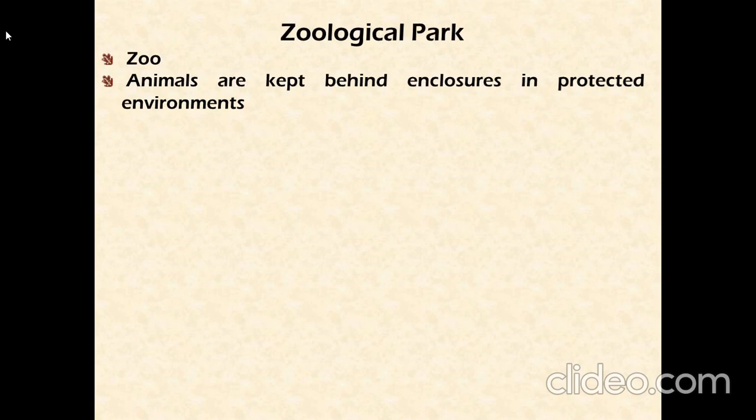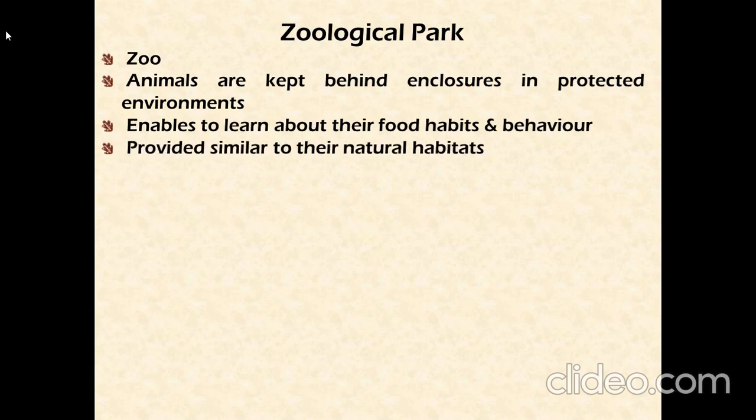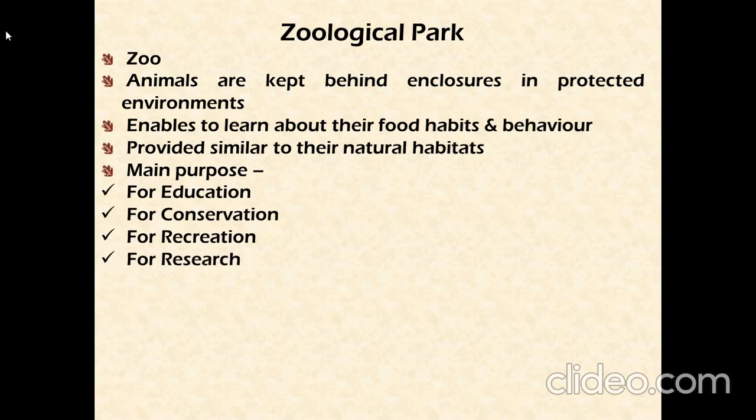A Zoological Park, or Zoo, is where wild animals are kept to protect the environment and educate people. It enables visitors to learn about the food habits and behavior of animals. The conditions are made similar to their natural habitats. The main purposes of a zoo are education, conservation, recreation, and research.